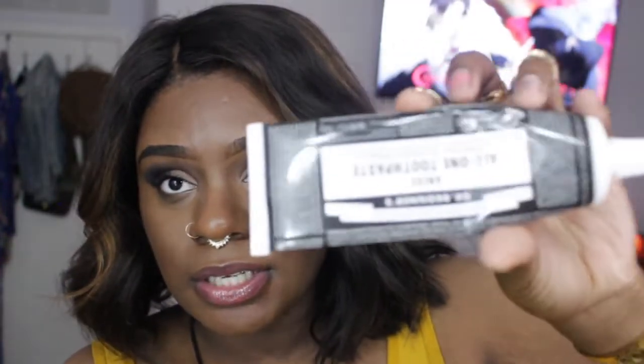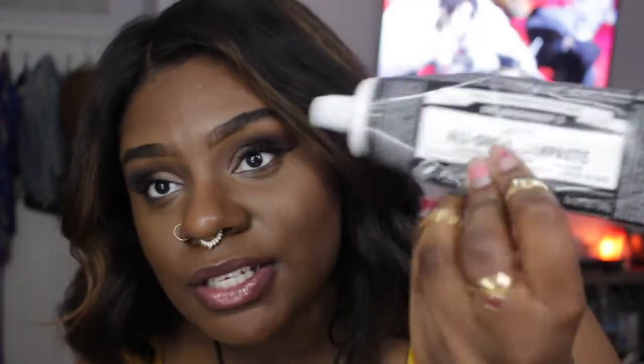Alright, I'm just going to jump right into it because there's no disclaimer. Y'all see this? It's upside down, my bad. This is the Dr. Bronner's toothpaste.